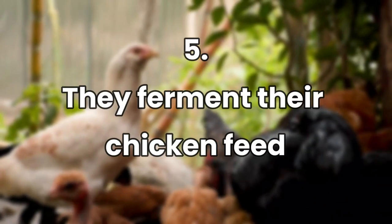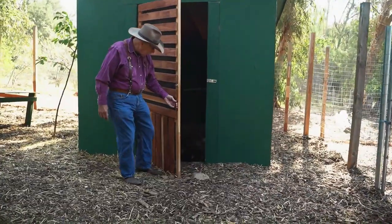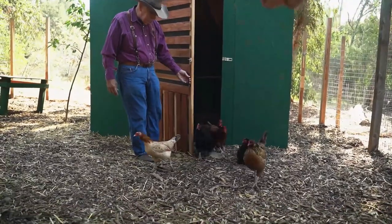They ferment their chicken feed, which helps to bring down the cost of buying it, and the chickens love it. They soak the grains in buckets of water for a day each and repeat the process for two days.